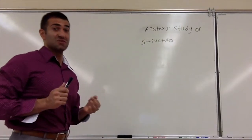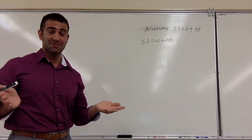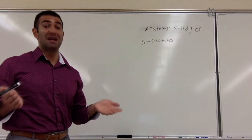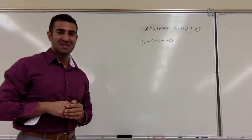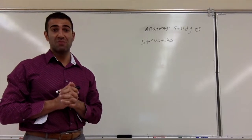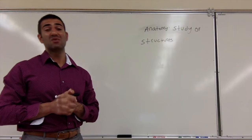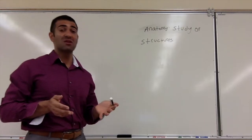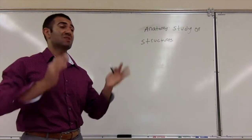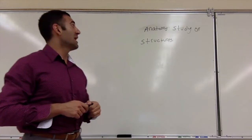It is the study of structures. You look at something and say, okay, what is this? And you will be identifying it. The anatomy part of this course we mainly stick to lab. The physiology part of this course we mainly stick to lecture. We will be doing some physiology labs as well, but mainly with anatomy — this is the structure, here it is, identify it.